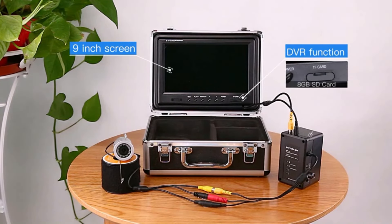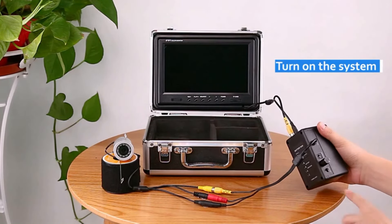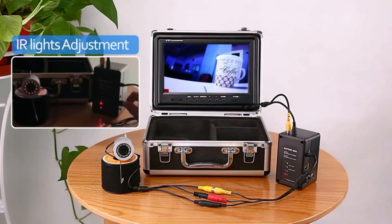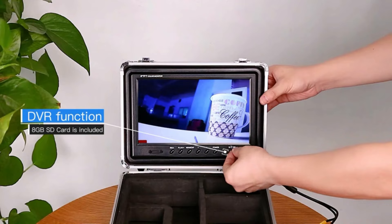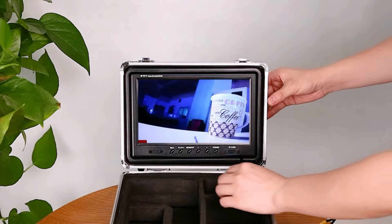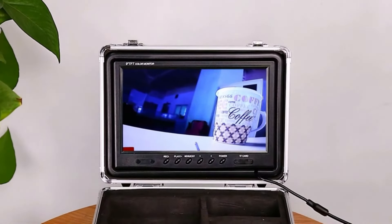Ideal for various fishing scenarios including boat fishing, ice fishing, and lake fishing, the Eyoyo camera is designed to perform in different aquatic environments. Built to last, it withstands harsh underwater elements, promising durability and long-lasting performance.